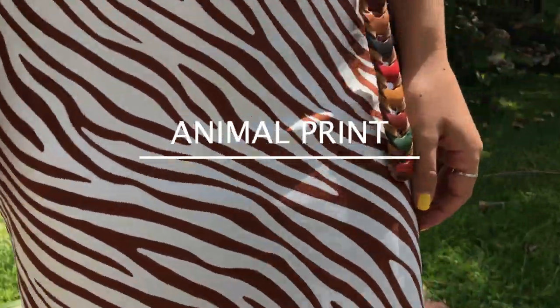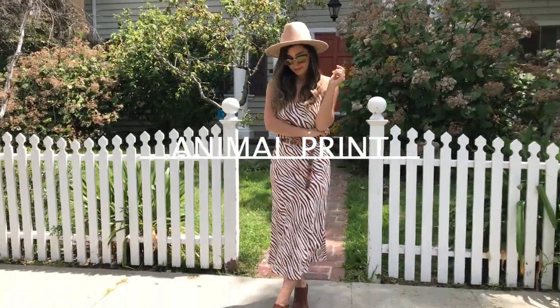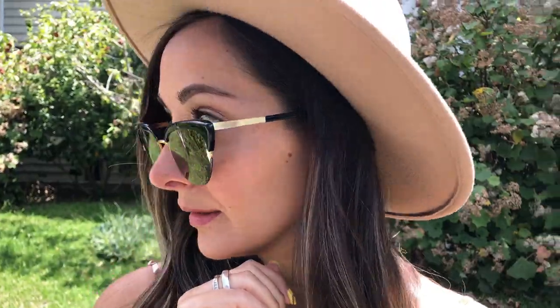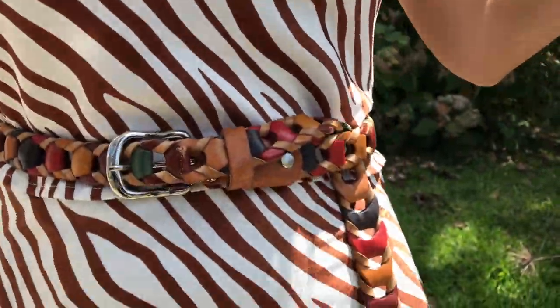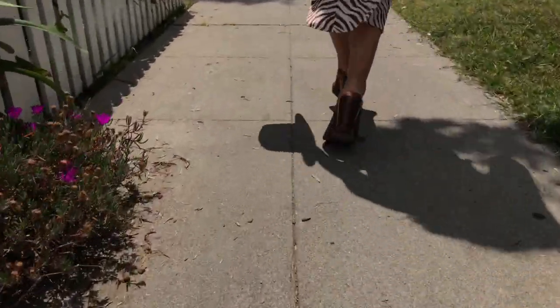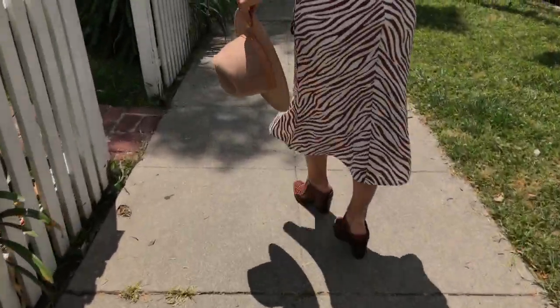The first trend I'm so excited about is animal prints. I know what you're going to say — animal prints have been trending for a while — but I'm obsessing over this brown and white zebra print. This is actually a top and a skirt that I paired together to look like a dress, but you could also wear just the skirt or just the top. I'm obsessed with this print.